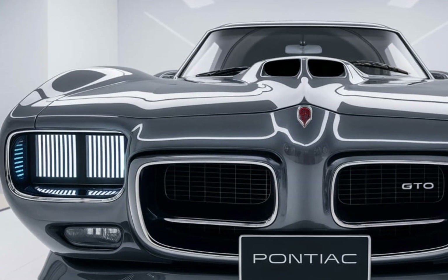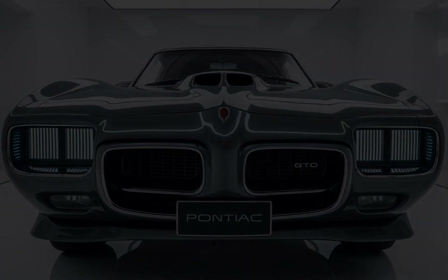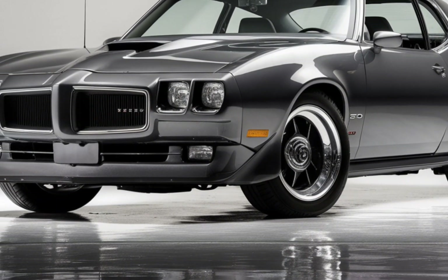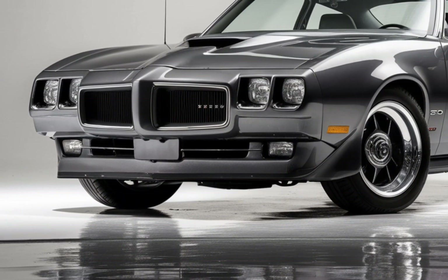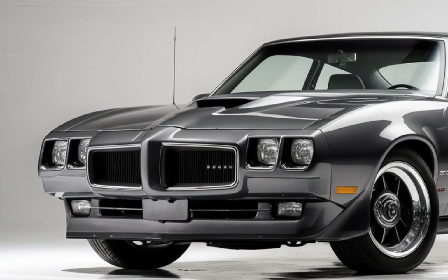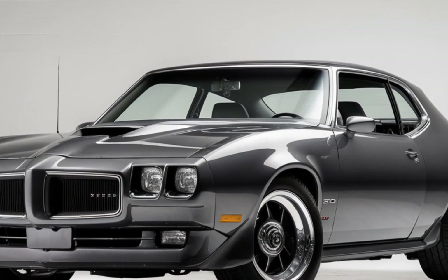Additionally, the GTO features a 360-degree camera system, blind spot monitoring, and front and rear parking sensors to enhance overall safety. With these features, the GTO combines thrilling performance with peace of mind.